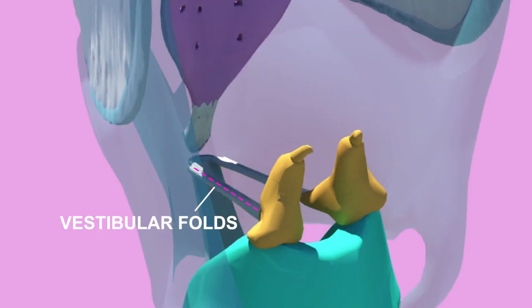The vocal cords are not to be confused with the vestibular folds or false vocal cords. These membranes lie just superior to the true vocal cords and mainly have a protective function. However, interestingly, they are used in very deep throat singing.